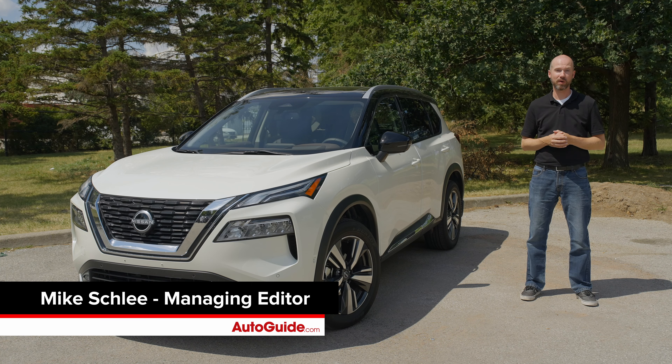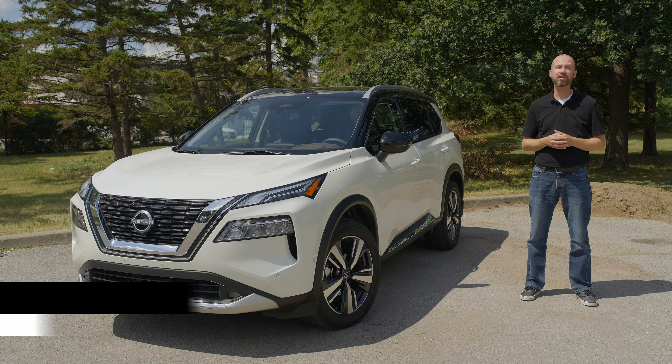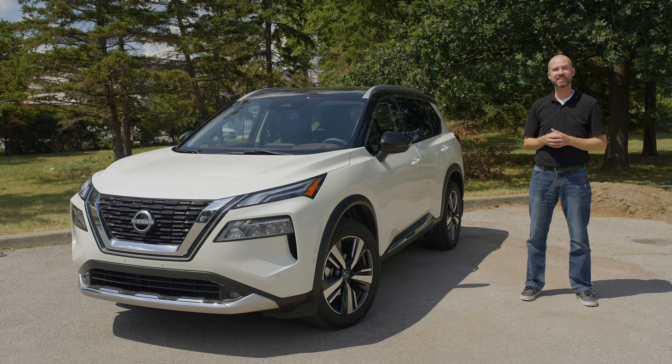Recently we held the 2022 AutoGuide Compact SUV Comparison Test brought to you by NRS Brakes. One of the stronger entries in the test was the Nissan Rogue. Let's take a closer look at it now.